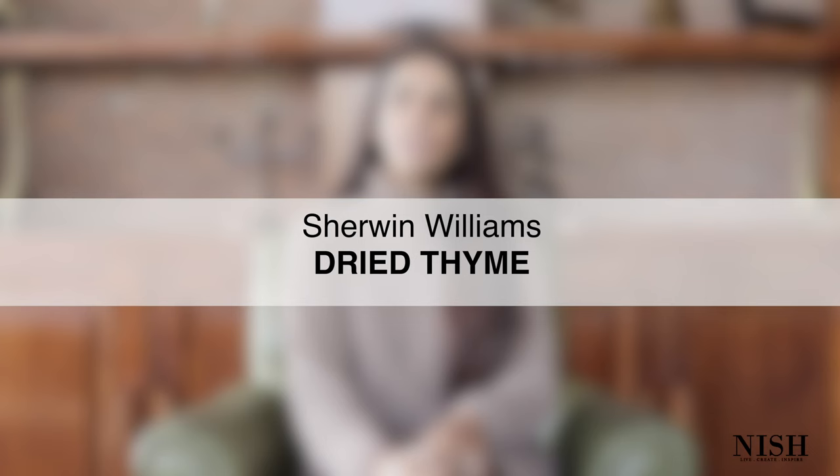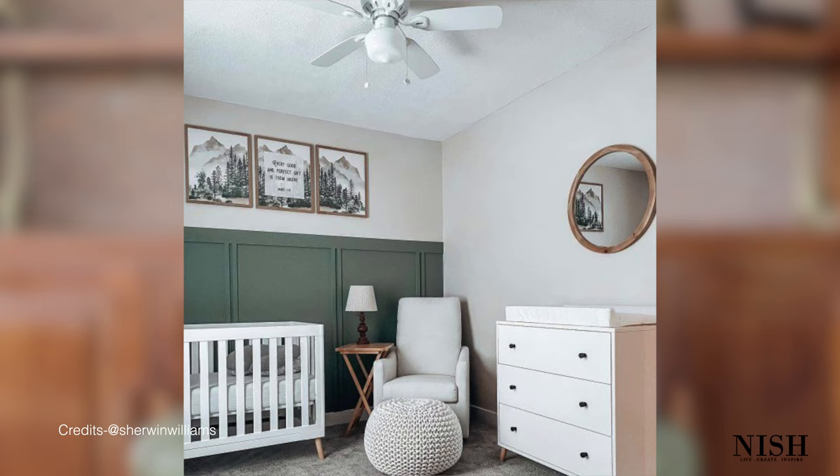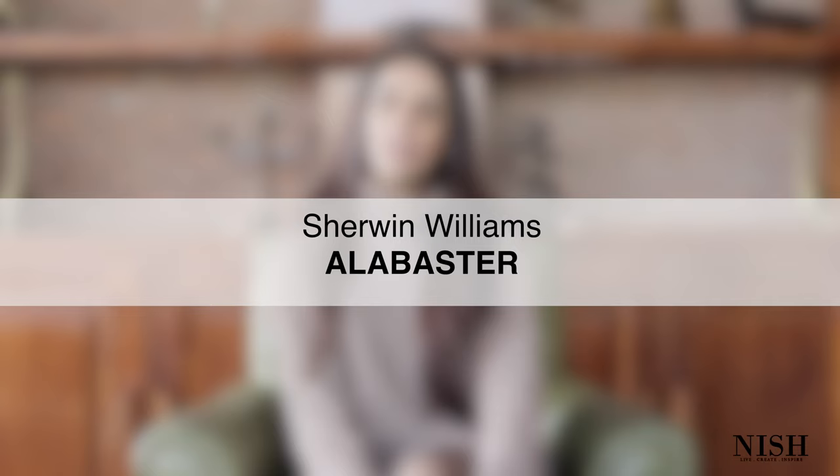My next go-to color is Sherwin Williams Dried Thyme — a cool, dark gray-green paint color with an utterly calming effect. This kids room paint color will calm and soothe your kid, making them feel more restful and relaxed. Even if your toddler tends to get cranky and moody, this color will create poise in the environment. You can use it on the wainscoting, as an accent wall, on the ceiling, or the entryway door. Notably, this color is not gender-specific, so it works for both boys and girls rooms.